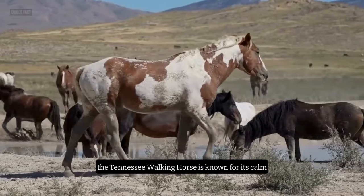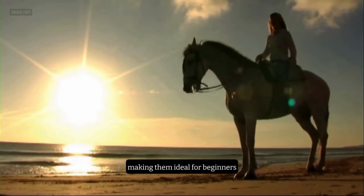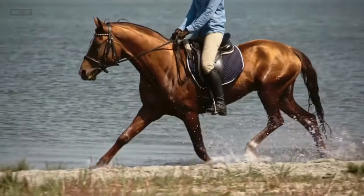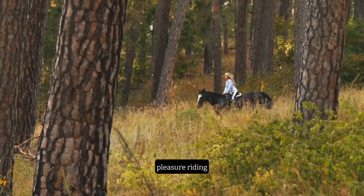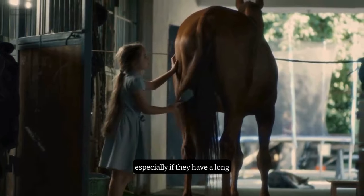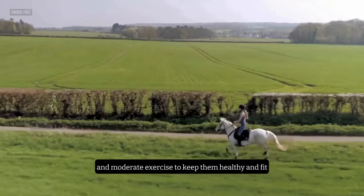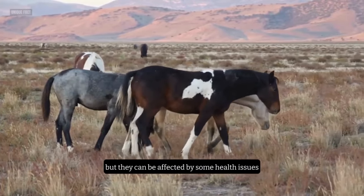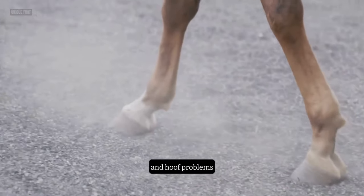The Tennessee Walking Horse is known for its calm, gentle, and friendly personality. They are easy to handle and train, making them ideal for beginners. They are also known for their four-beat gaits, the flat walk and the running walk, which are smooth and fast. They are versatile performers, excelling in many equestrian disciplines, such as trail riding, pleasure riding, show riding, and endurance riding. The Tennessee Walking Horse requires regular grooming, especially if they have a long and flowing mane and tail. They also need a balanced diet, plenty of water, and moderate exercise. They are generally hardy and resilient, but they can be affected by some health issues, such as equine polysaccharide storage myopathy, degenerative suspensory ligament desmitis, and hoof problems.